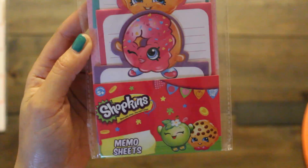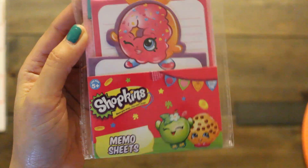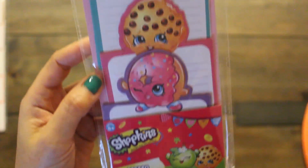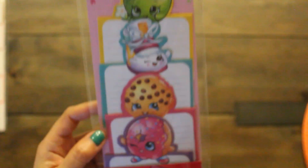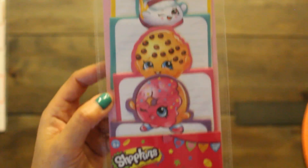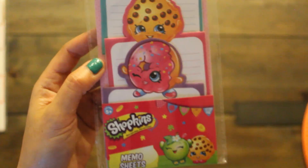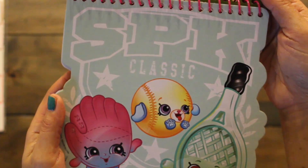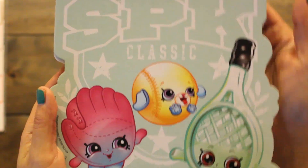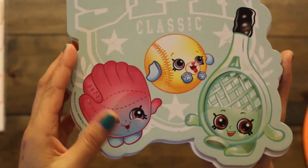More Shopkins stuff — definitely going in the goodie bags. We have memo sheets in four different themes: a little apple, a shoe, the cookie, and a donut. Also got these Shopkins drawing pads that come with 45 sheets for a dollar. Love the cover, and inside the kids can draw on the plain sheets.